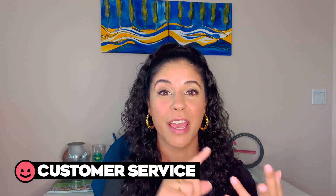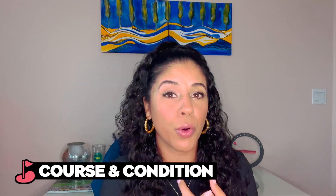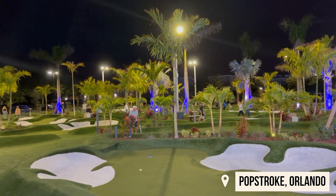This series is budget-friendly, so not only does price matter — I give each venue a five-star ranking based on: price, customer service, food and beverage options, golf course condition or experience quality, and pace of play. So at the end of this video you'll know what PopStroke Orlando received for all five of Coach Cheyenne's stars.